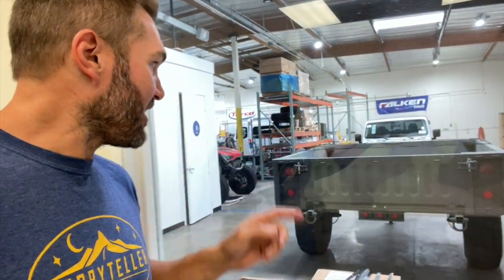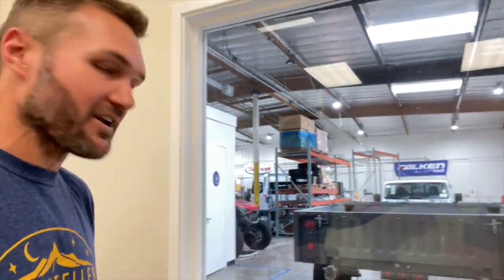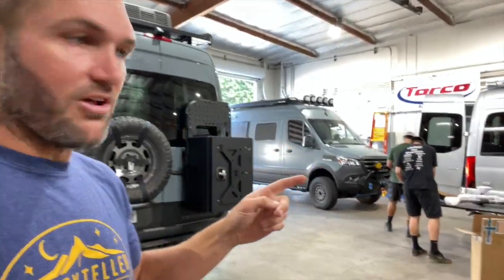I wanted to take a chance to show you guys some of the shop here. This is out Sonia's window — we've got a little military surplus trailer there. They also do wheels and tires. They just got some shipments of Black Rhino Arsenals, and we've got more wheels and tires coming in. Out here is the shop. You can see we've got a van there — that's my van. I brought in the Owl Ultimate Revel.